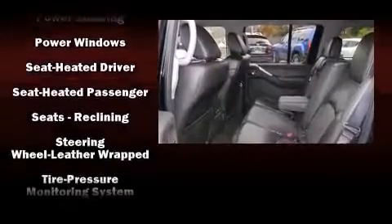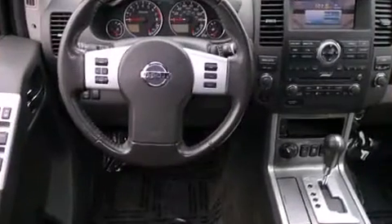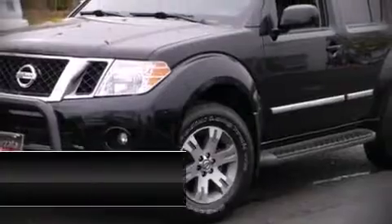A Carfax history report indicates just one previous owner. Our team is professional and we offer a no-pressure environment.